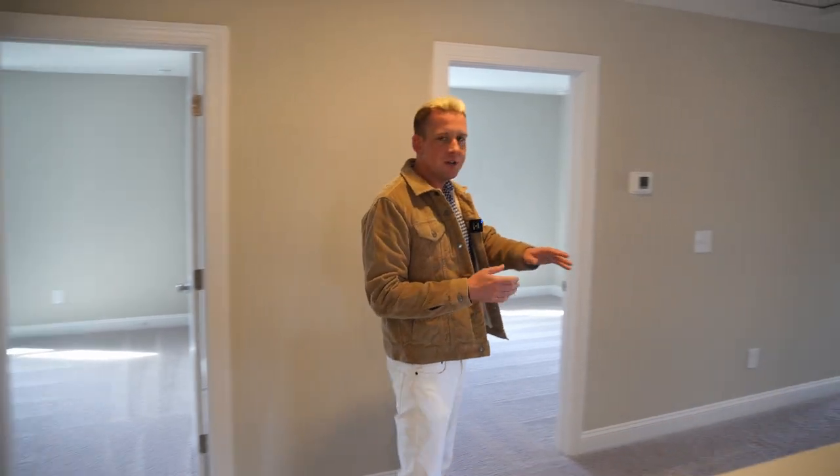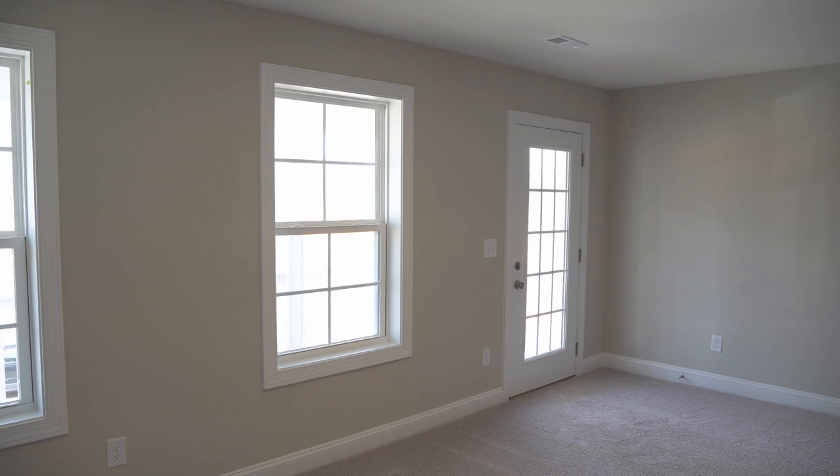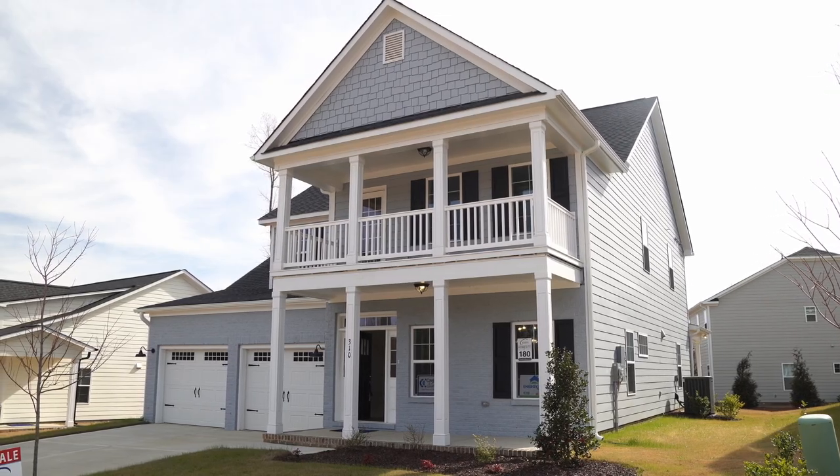We've got three other bedrooms, and my favorite feature back here is our loft area. It really does feel more like a bonus room than just a loft, and you've got great spacing up here. And what more could you want? You've got this double balcony.